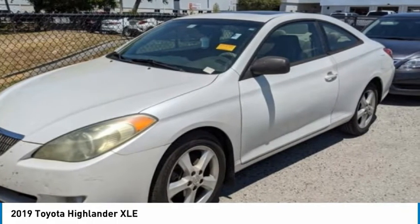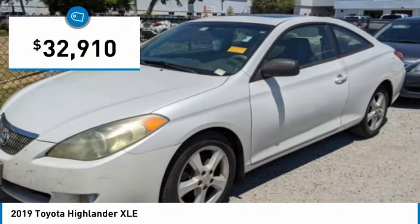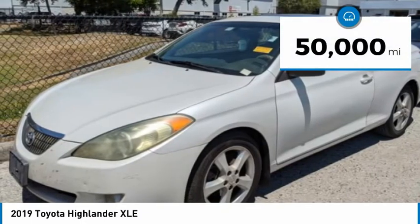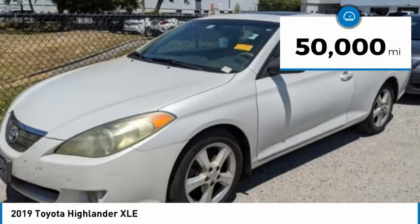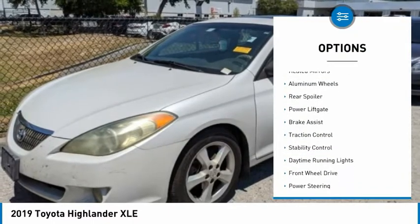A top safety pick, the Highlander is where substance meets style and is priced below $35,000. This vehicle has less than 50,000 miles. Here are some of this vehicle's great options: tire pressure monitor, blind spot monitor,